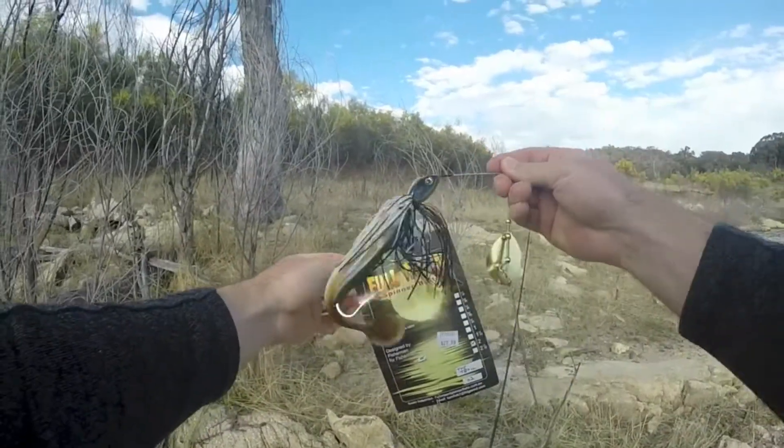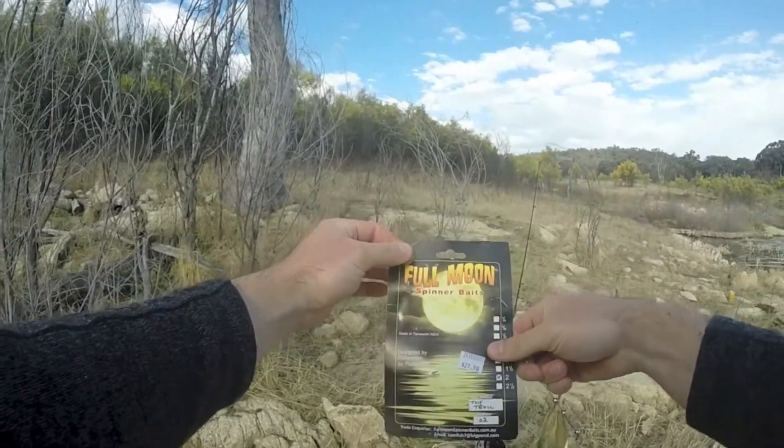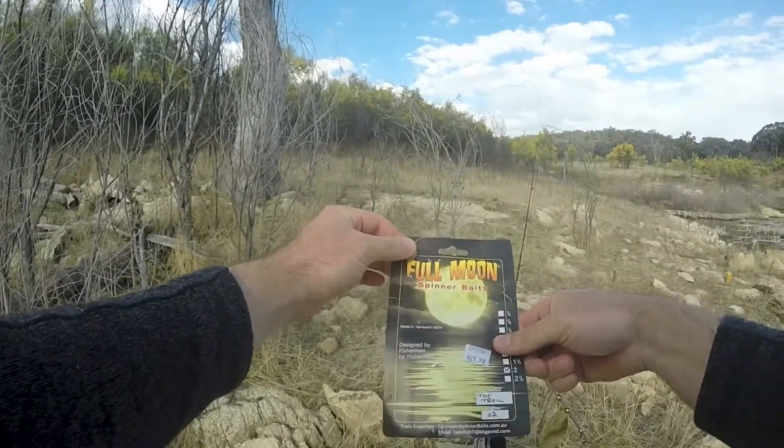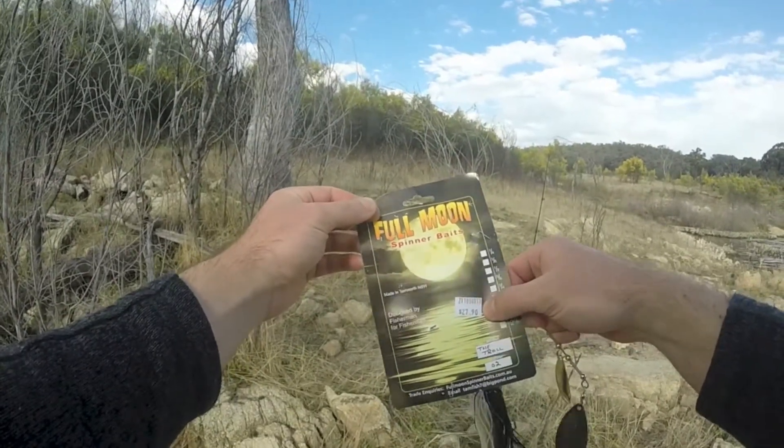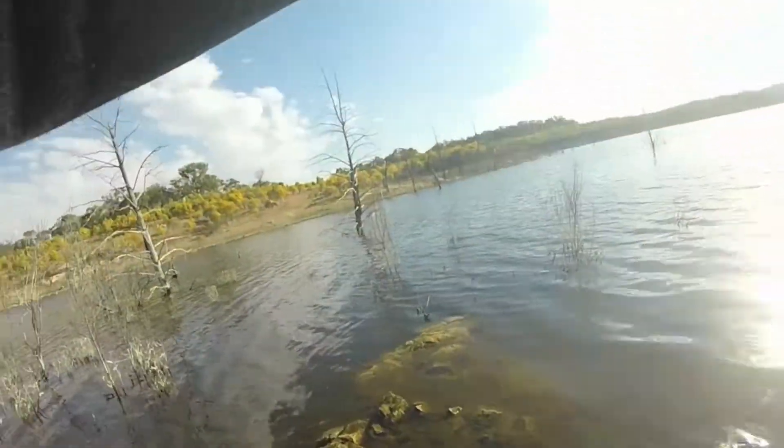Changing it up to a big boy spinnerbait — apparently it's called a full moon spinnerbait. This one cost $27, almost $28, so I hope I don't lose this one. Let's give this bad boy a crack.